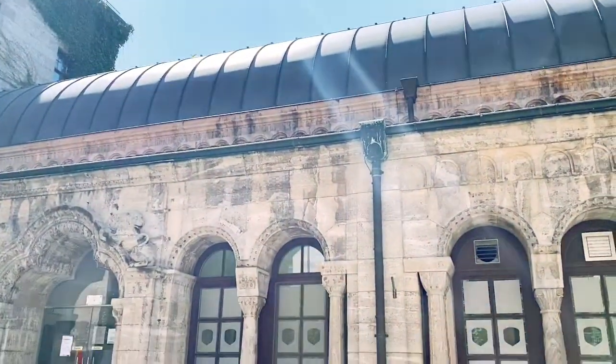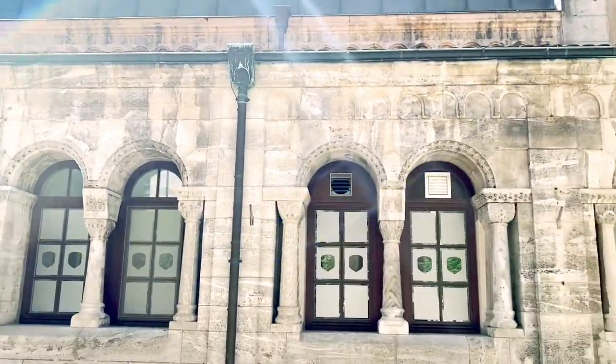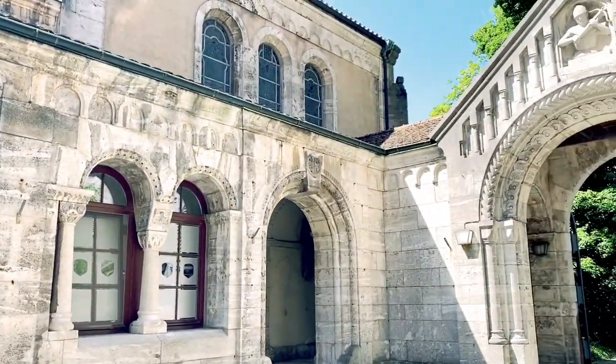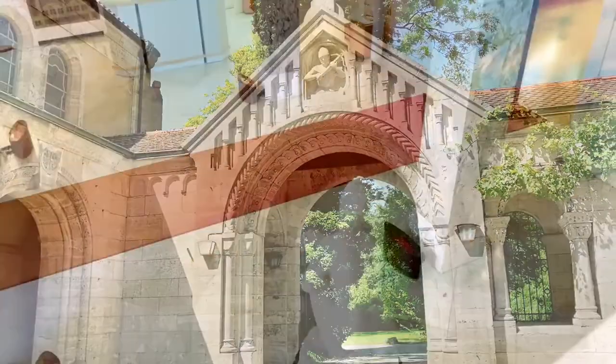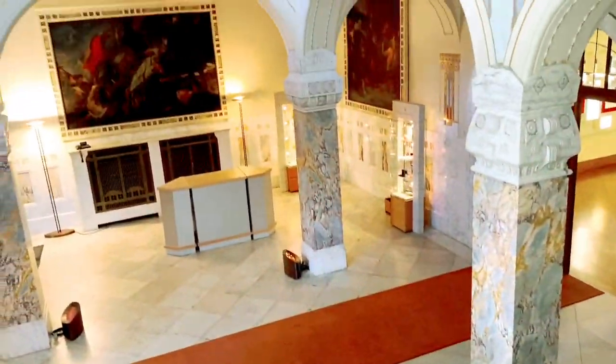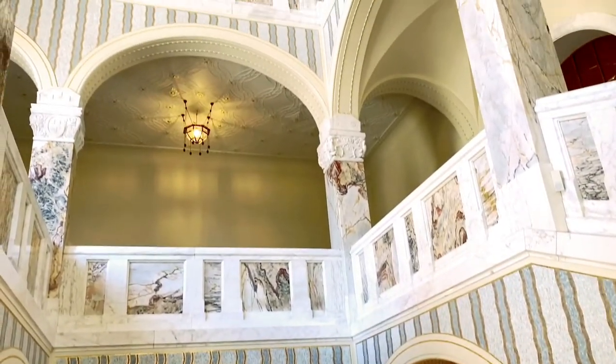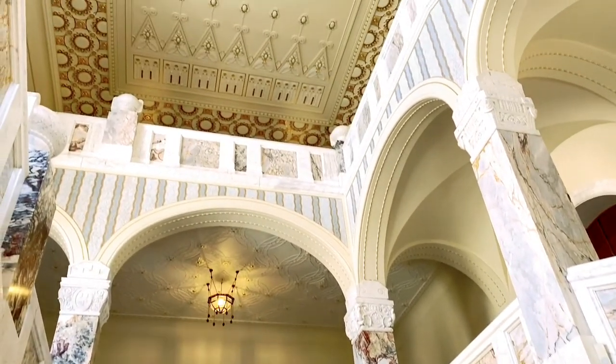Sadly, we couldn't go inside the factory and see how the pencils are made due to Covid restrictions. So we couldn't film much of the inside of the castle, but this is what the interior looks like.